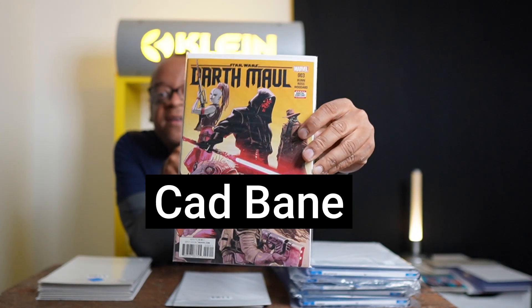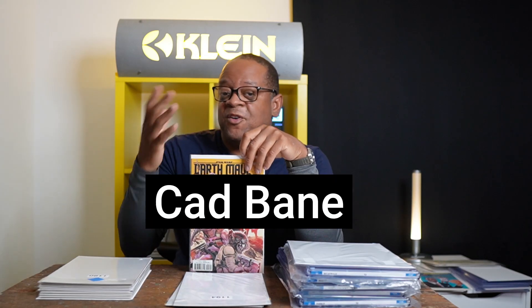I have Darth Maul #3 — this is the first cover appearance of Darth Bane. If you saw the Book of Boba Fett and saw Darth Bane there, I think this book is actually worth getting if you see it for not much.